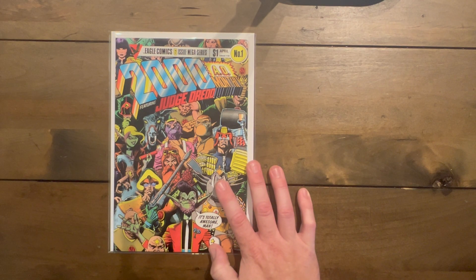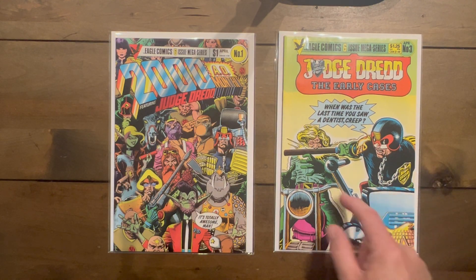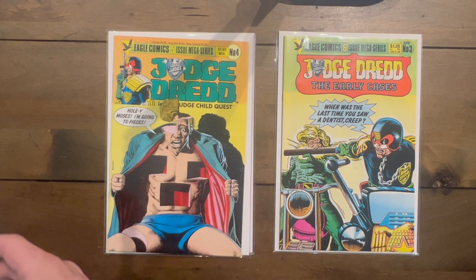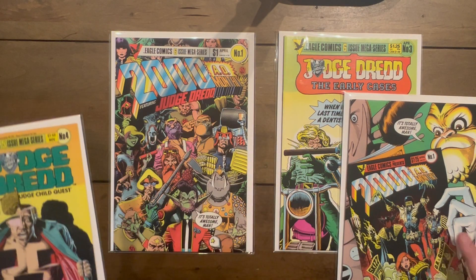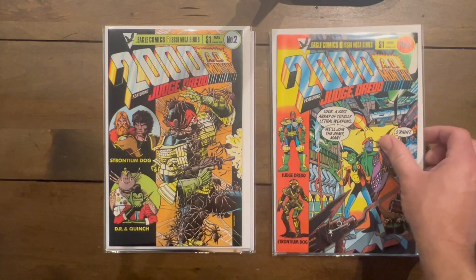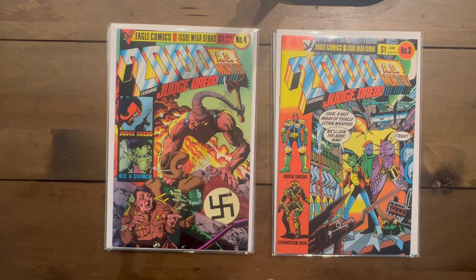2000 AD Monthly number one featuring Judge Dredd. Judge Dredd Early Cases — him just giving somebody a dental checkup with his baton, it's pretty awesome. Number three: Judge Dredd in the Judge Child Quest. Just a beautiful Bolland cover — I love all his work on these, and all his work period. I think this one was the monthly and this was the six-issue mini-series. Number one, two, three — and number two is probably my favorite. Number four has this crazy-looking demon coming for Hitler.